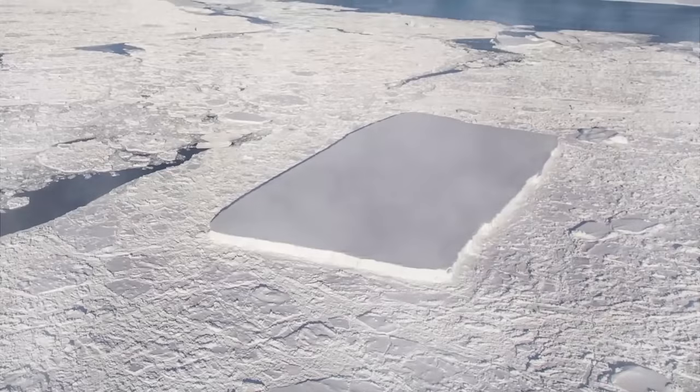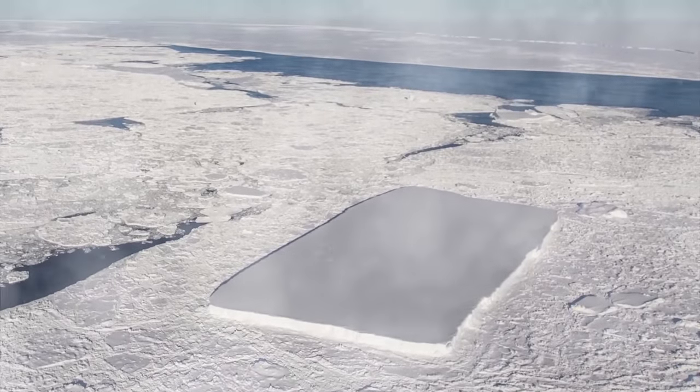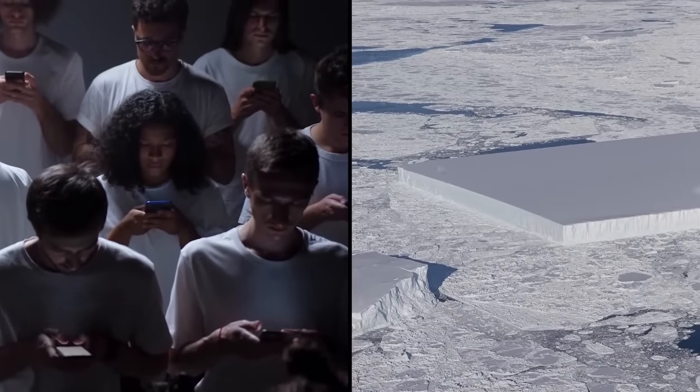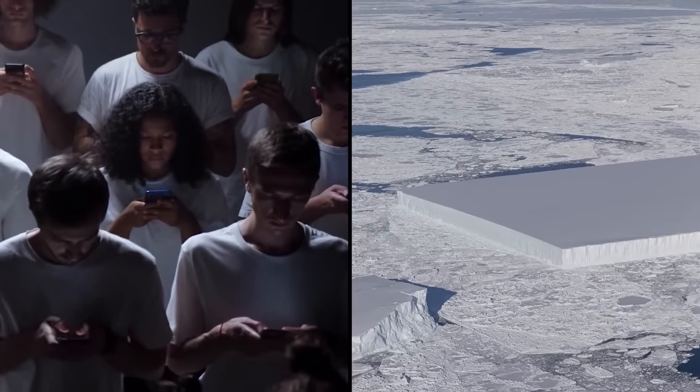A perfectly rectangular iceberg was recently spotted in the polar sea, and it was freaking people out. Pictures of the rectangular iceberg arrived online just a little while ago, and nobody could believe how smooth and perfectly even the rectangle is.